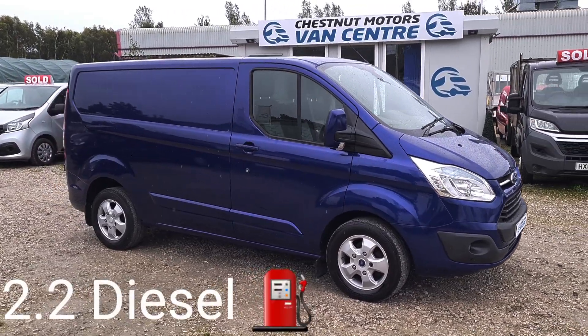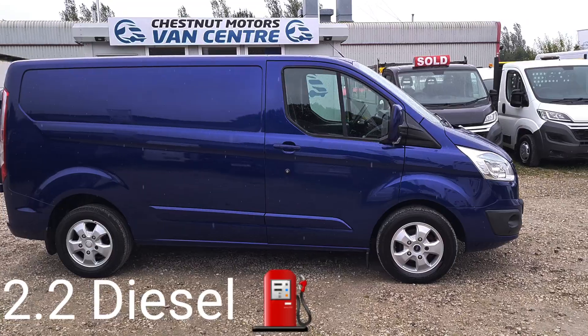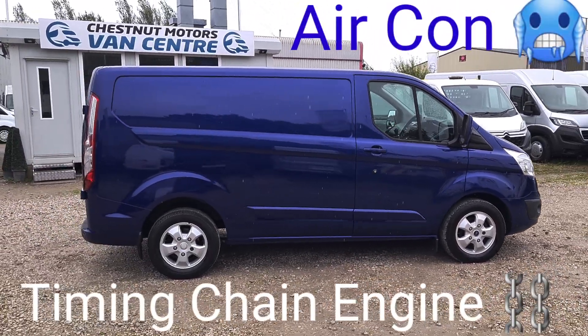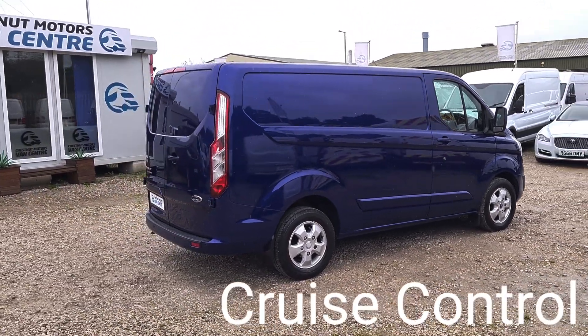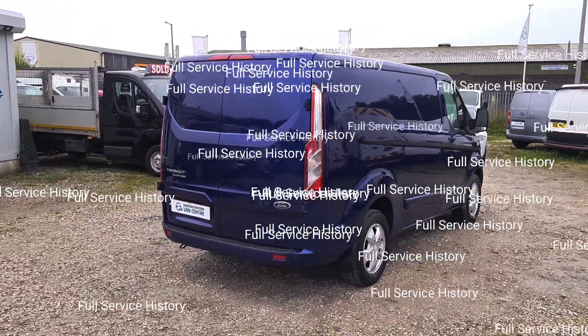L1H1, which is a short wheelbase low roof. It's a Limited — huge spec. 2.2 diesel, and it has got a timing chain engine. 168,000 miles — absolutely nothing wrong with it. Full service history, with a lot of main dealer stamps in there too.